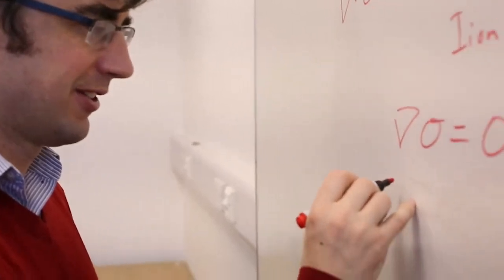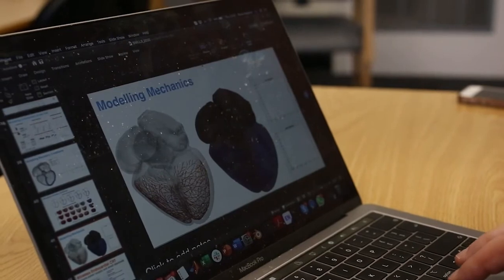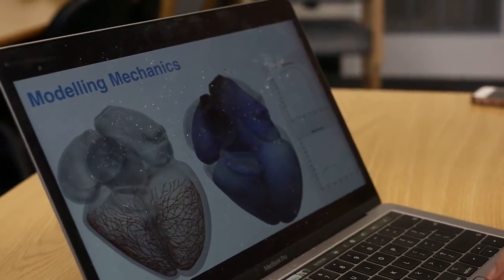I'm Steve Nieder, Professor of Biomedical Engineering here at King's College London, based inside St Thomas' Hospital. The work that we do is really looking at how we can use computer models of the heart to encode known physics and physiology, and use those models to be able to predict how patients will respond to therapy.